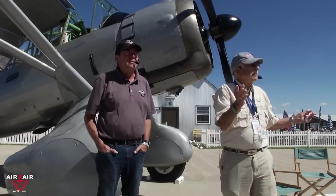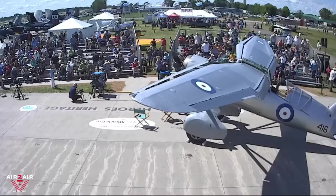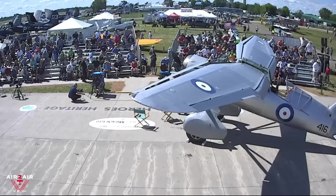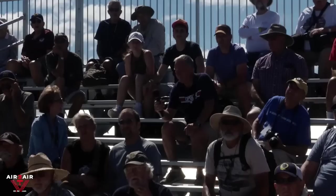We have some time now for questions. There are two Lysanders flying in the UK — one at Duxford, where you can go for a ride if you want, and one at the Shuttleworth Collection. There's one being restored by Sabina in Belgium, but I don't know what stage it's at. There are quite a few in museums, but those are the flying airplanes.